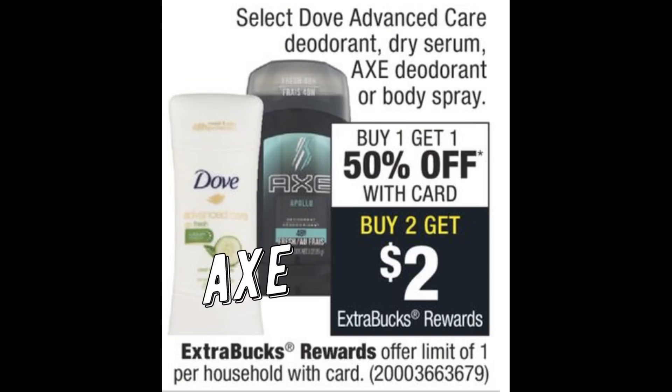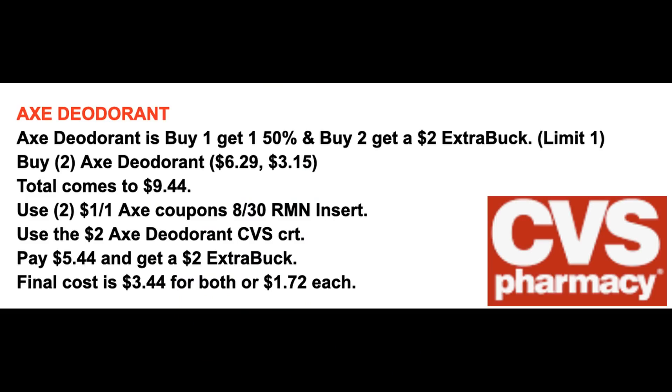We have a good deal on Axe if you got the $2 Axe deodorant CRT. They're buy one get one 50% off and buy two earn a $2 extra buck this week — limit of one. Grab two Axe deodorants at $6.29 — one is 50% off for a total of $9.44. Use the $1 off one Axe coupons from the 8/30 Retail Me Not insert and the $2 Axe deodorant CRT — you'll pay $5.44 and get back a $2 extra buck, making the final cost $3.44 for both or just $1.72 each.